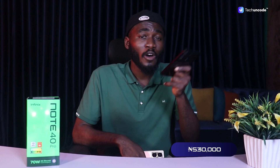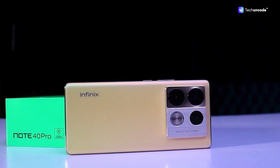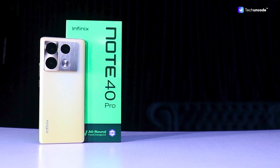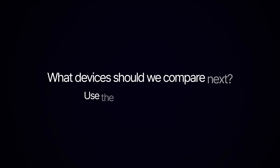So there you have it — the Infinix Note 40 Pro wins this round of the smartphone showdown, offering a perfect blend of luxury, performance, and practicality tailored for style-loving users at unbeatable value. You might want to level up your smartphone game with the Infinix Note 40 Pro. What devices should we compare next? Let us know in the comments.